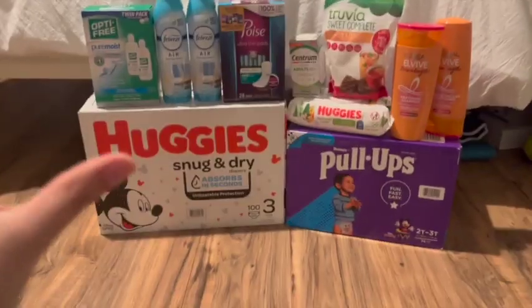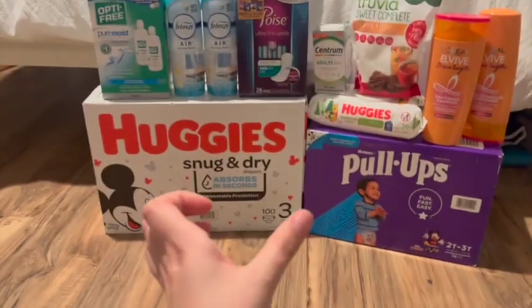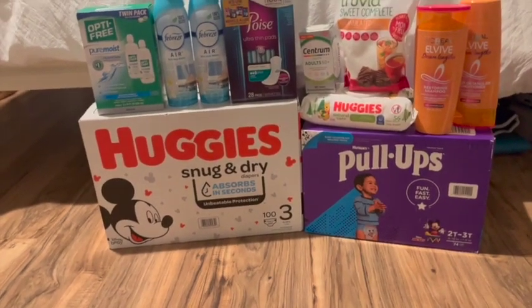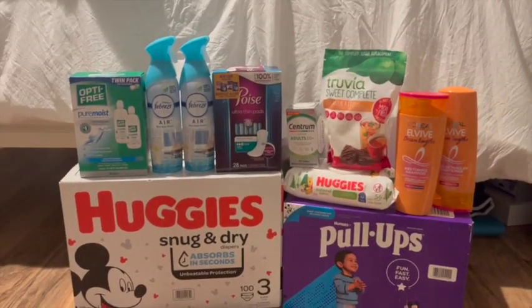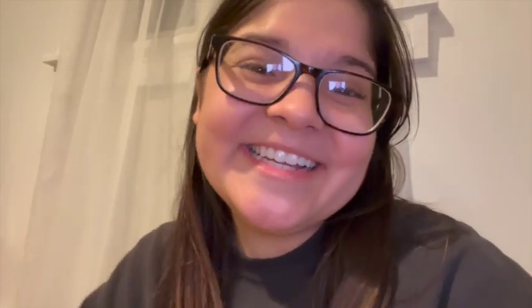I'm so proud because this is such a small Shoprite haul yet it was so mighty — two big boxes of diapers! I'm recording on my phone so I hope the quality's okay; my camera died but that's alright. That's it for today's video — I really hope you enjoyed this Shoprite haul. Hopefully I'll have a Rite Aid haul up tomorrow and CVS soon. Thank you so much for watching and I'll see you in the next one — bye!